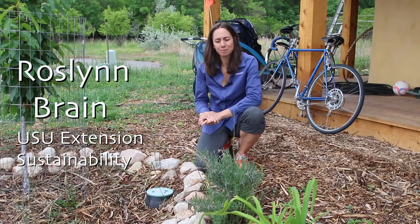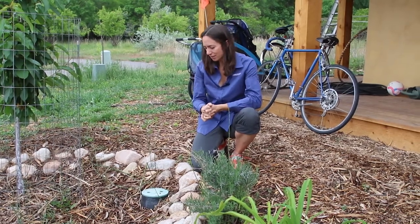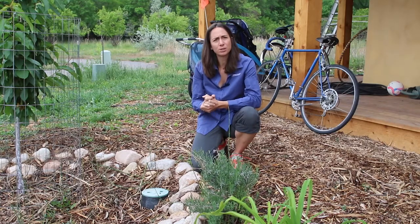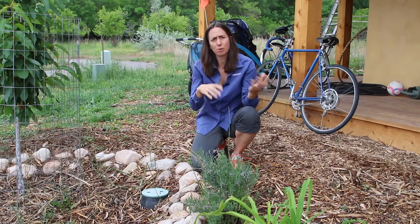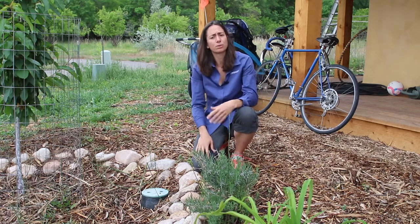I'm Roslyn Brain with Utah State University Extension Sustainability and this is my residence. I'm here to discuss our gray water system. We built this house to utilize gray water in our landscape and received approval from the local health department for doing that.